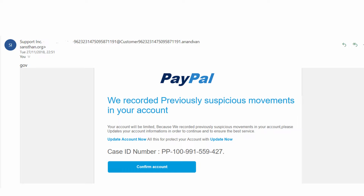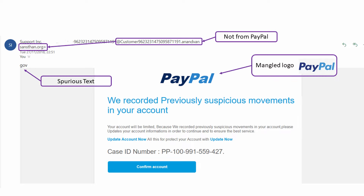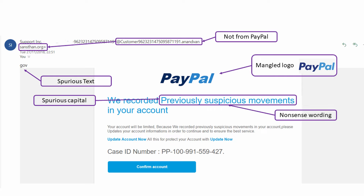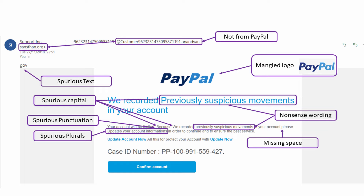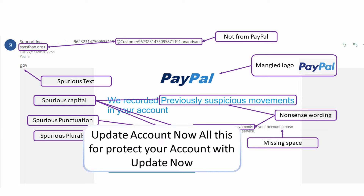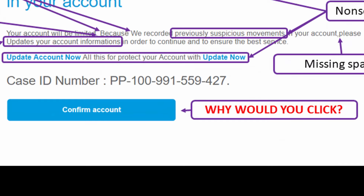Here's another one claiming to be from PayPal, except it's from a completely unbelievable email address. It's got some spurious text at the top that says 'gov' — no idea why. It's got a logo that isn't even using the right font for PayPal. It reads: 'We recorded previously suspicious movements in your account. Your account will be limited because we recorded previously suspicious movements in your account. Please update your account informations in order to continue and ensure the best service.' There is nothing about this email that looks legitimate. It's completely crammed full of nonsense wording. Why would you click on that button?